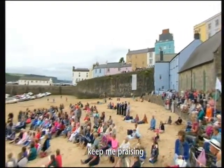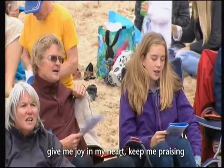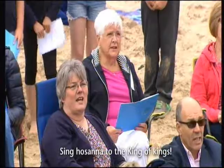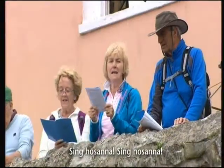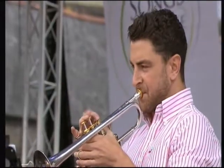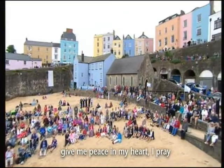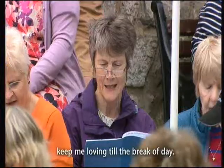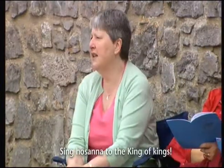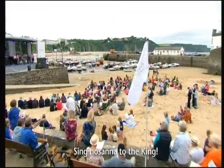Give me joy in my heart, give me joy. Give me joy in my heart, I pray. Give me joy till the great day. Sing Hosanna, sing Hosanna, sing Hosanna to the King of Kings. Give me peace in my heart, give me peace. Give me peace in my heart, give me loving. Give me loving till the great day. Sing Hosanna, sing Hosanna, sing Hosanna to the King.